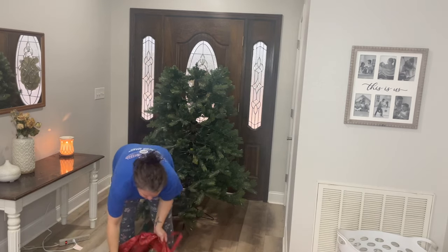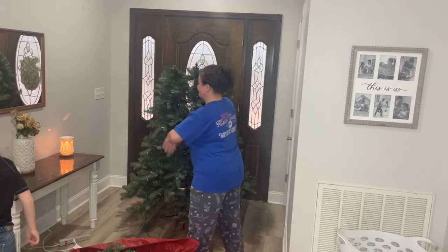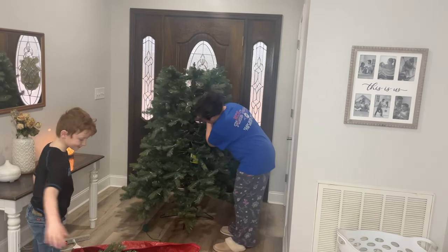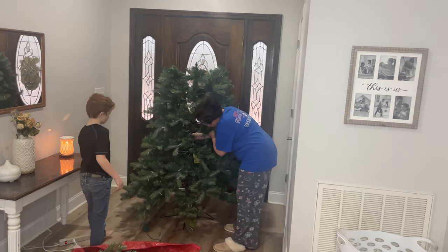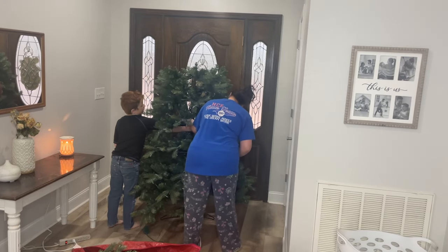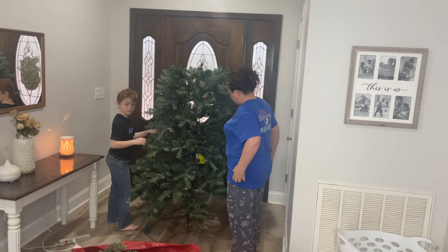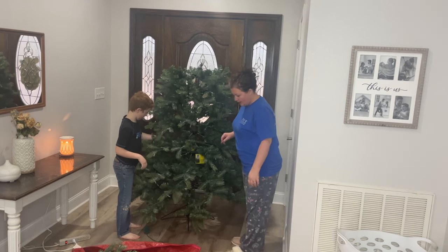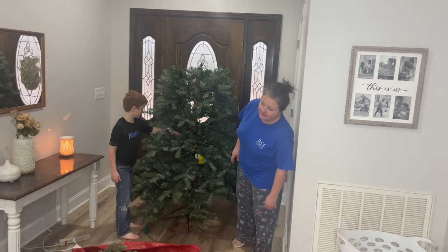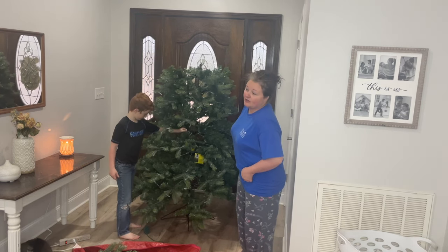We're taking down our Christmas tree. We've had this tree for a long time — I flocked it right after we moved into this house about two years ago, and it's coming off, so that's why you see so many particles flying and it was so dusty. This tree is probably a good 10 or 11 years old. It's a pre-lit tree with several different settings and it has by far been the best Christmas tree ever. I would love to get a pencil tree to go into the corner of the dining room, but I just haven't let myself buy one yet.